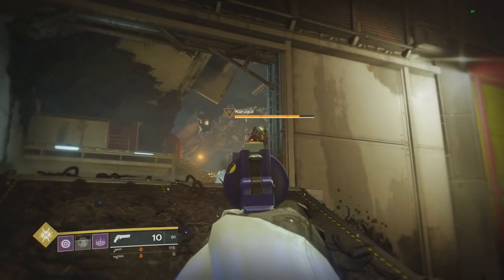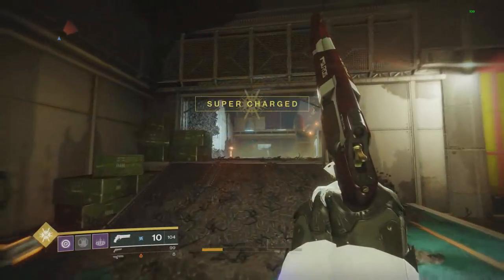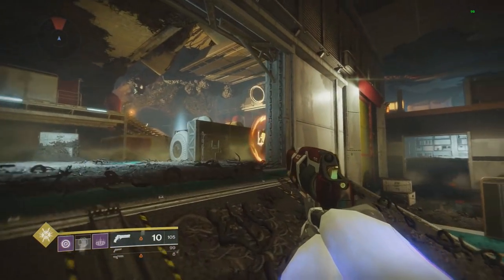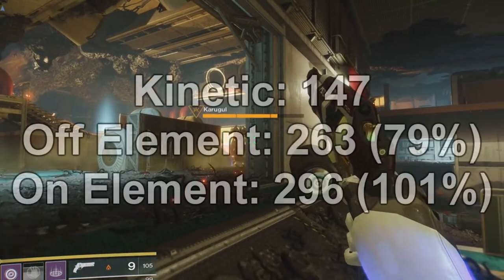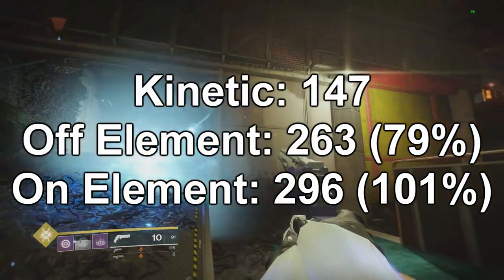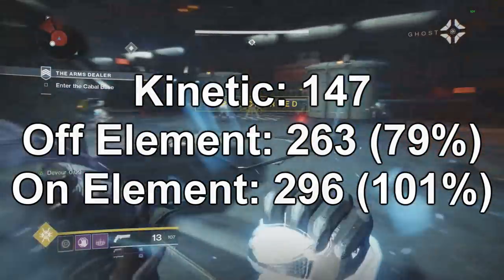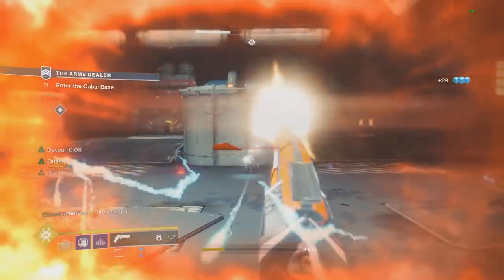On shields, this is where it gets interesting. The kinetic does 147, an off-element weapon does 263, and matching the element using solar I hit 296. Throwing those numbers on screen: kinetic does 147 to the shield, off-element does 263 which is 79% more damage, and with the on-element — solar — I hit 296, which is 101%, essentially double damage.